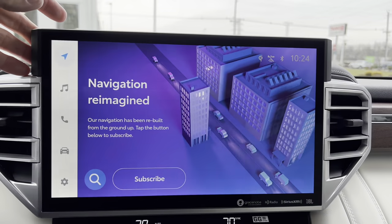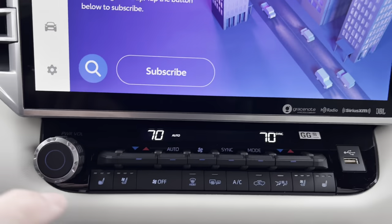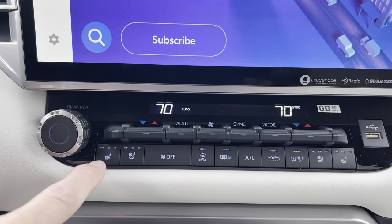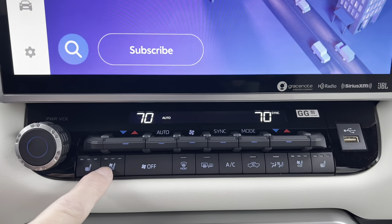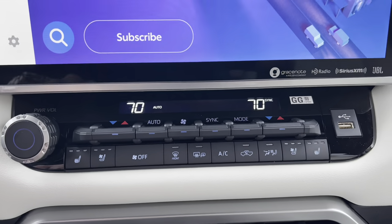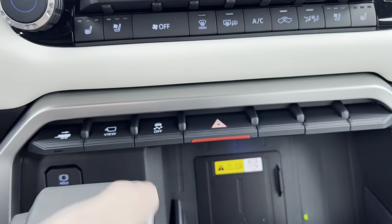Coming down, dual climate control of course, and we have three-stage heated seats and three-stage ventilated seats for the driver and front passenger — that's a nice touch. The vents are actually integrated into the dash, which I really like, rather than just stuck on like an iPad.